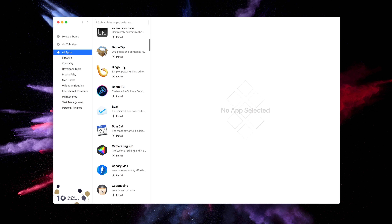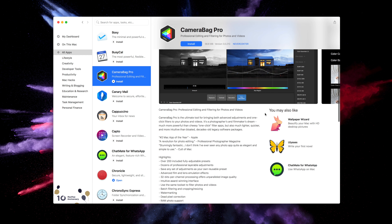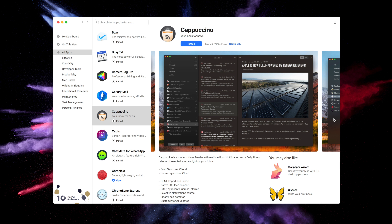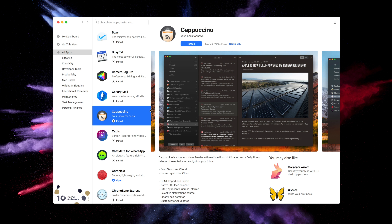This video was sponsored by Setapp, and before any of you get upset that this is a sponsored video, I just want you to know that I have been a paid user of Setapp since December of 2017. I found out about it back then, gave it a shot, and have not turned back since. So when Setapp asked if we wanted to work together on a video, I immediately said yes because it's just a no-brainer for me.